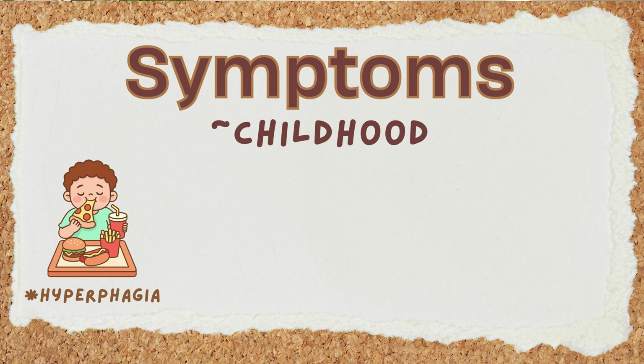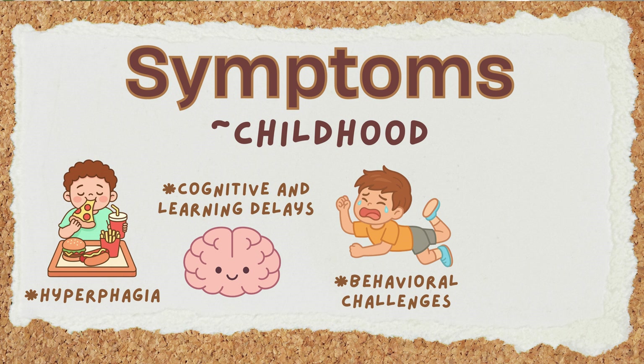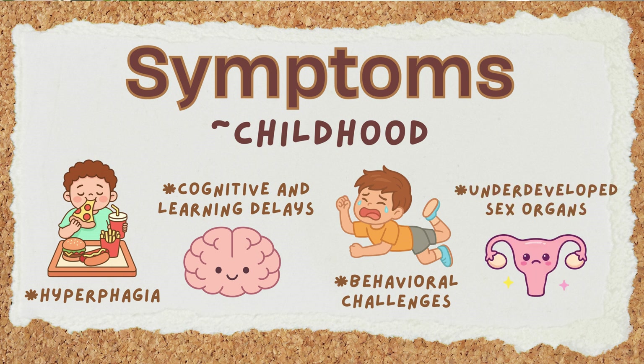Because they never feel full, individuals with Prader-Willi syndrome must have their food intake strictly managed to prevent dangerous obesity. Other symptoms include cognitive and learning delays, behavioral challenges like stubbornness and temper tantrums, and underdeveloped sex organs.